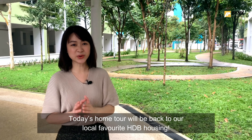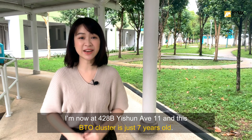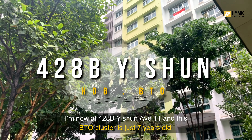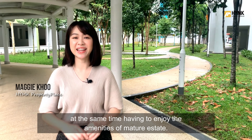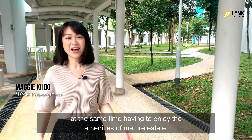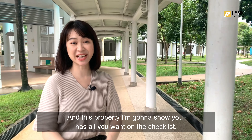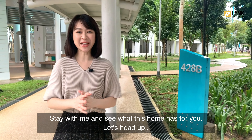Today's home tour will be back to our local favourite HDB housing. I'm now at 428B Yishun Avenue 11 and this BTO cluster is just 7 years old. This is a good choice for home owners who want a younger age home and at the same time enjoy the amenities of matured estates. This property I'm going to show you has all the ones on the checklist. Stay with me and see what this home has for you.